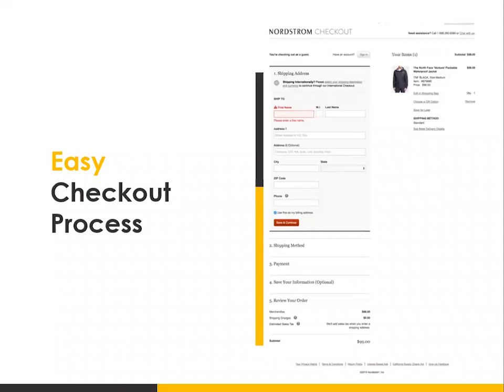You want to avoid any surprise charges that might come out in the checkout process, and you want to keep your form fields at a minimum so it's easier for people to check out. For every additional field that you add, your conversion rate is going to drop because it takes longer for people to fill out. That is why if you've ever shopped on Amazon, they have a one-click checkout because it improves their conversion rate. Try to make your checkout process as simple as possible.